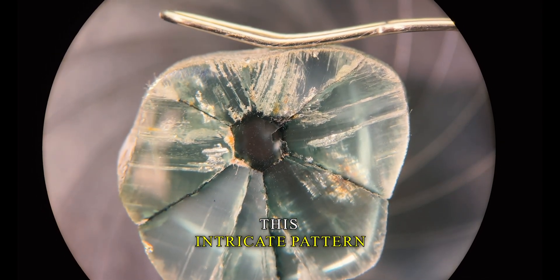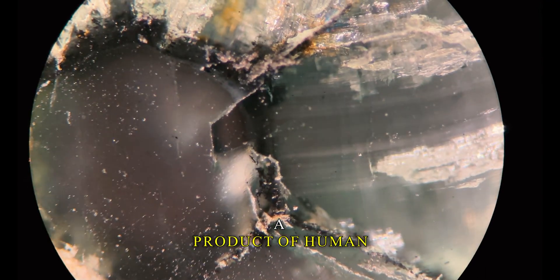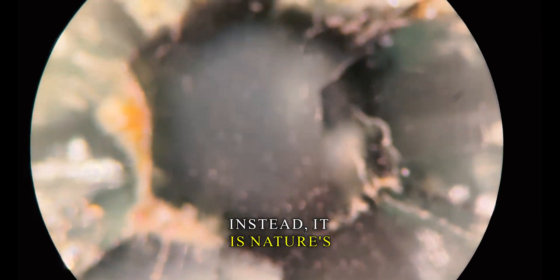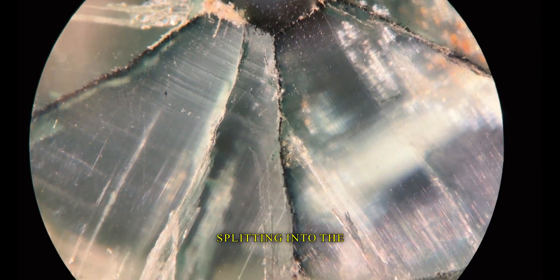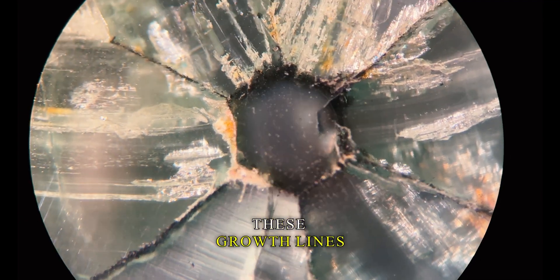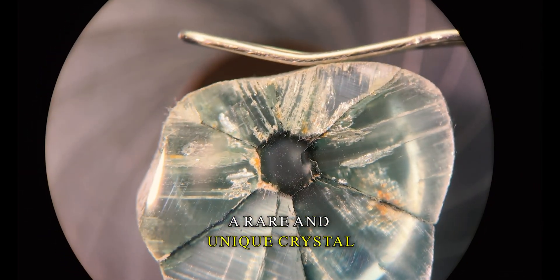This intricate pattern, which sets the trapeche emerald apart, is not a product of human intervention or design; instead it is nature's artwork. As the emerald crystal grows, black carbon impurities are trapped, eventually splitting into the iconic star-like pattern. These growth lines are contrasted against the green, creating a rare and unique crystal pattern.